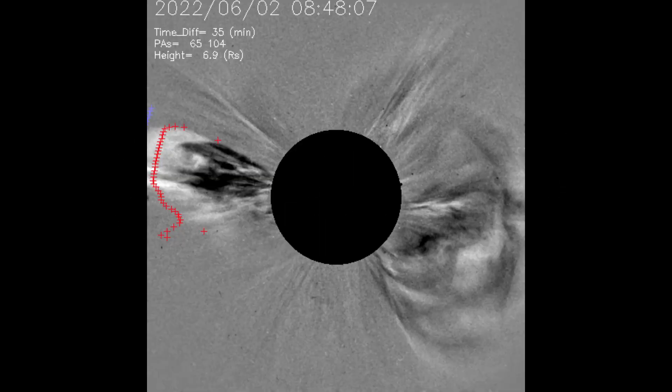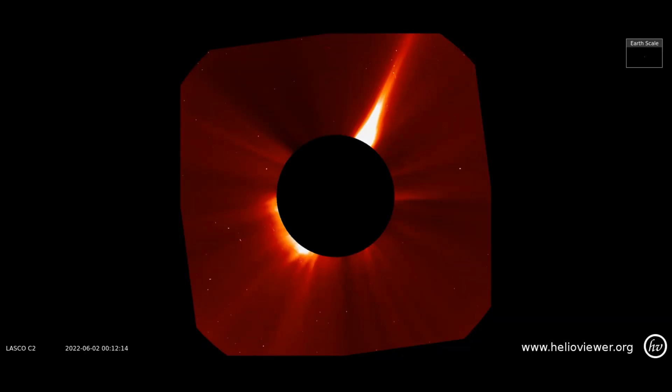A CME heads toward Earth. On the second, a solar eruption occurred. Here it can be seen on this seed's filter. Now the same eruption observed on the Lascaux C2 filter.